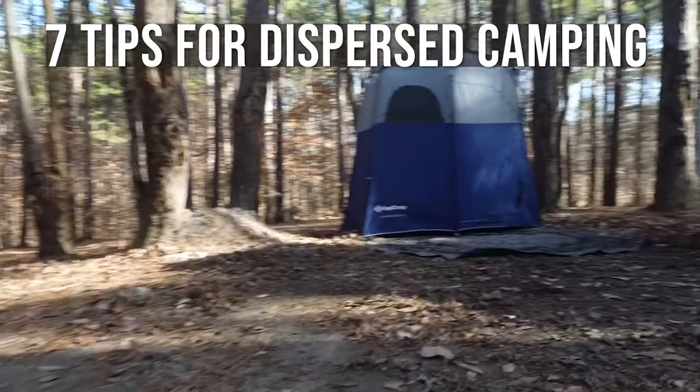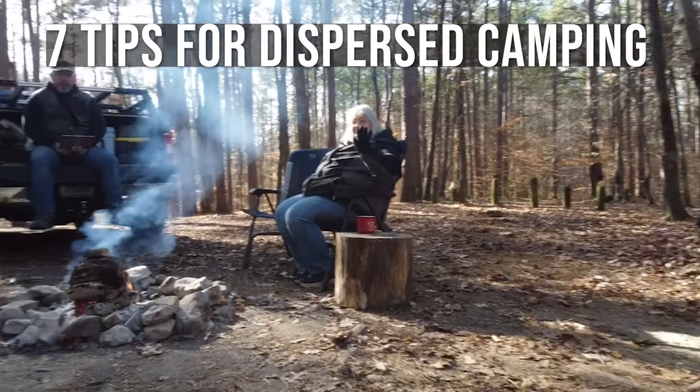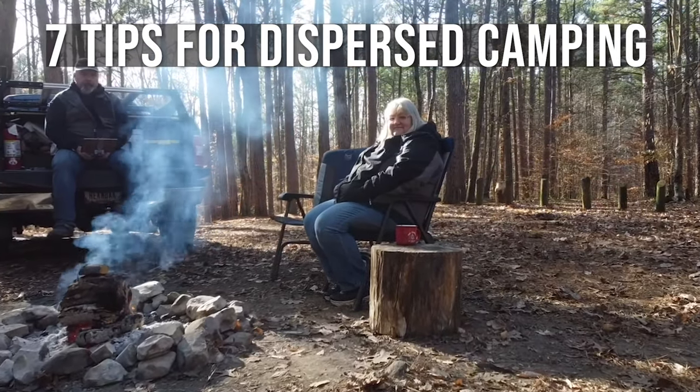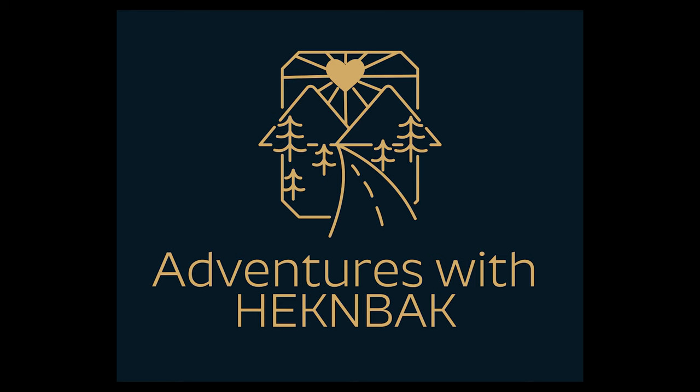Hi, everyone. Welcome to Adventures with Heckenbach. This week we're in Hoosier National Forest doing some dispersed camping. We thought we would share some tips for those of you who may be new to dispersed camping.